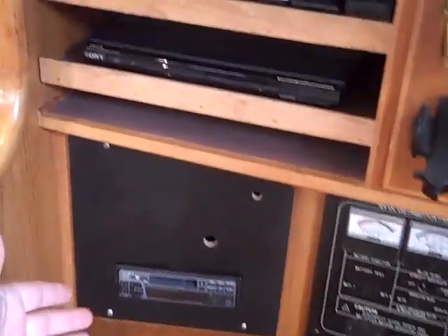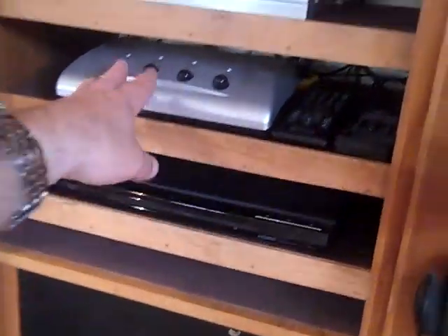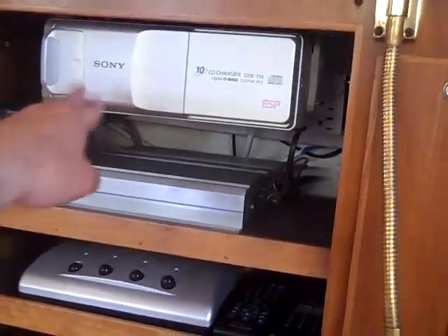We have the stereo receiver down below, a DVD player, an input selector switch, an amp for the stereo, and a stereo CD changer here at the nav station.